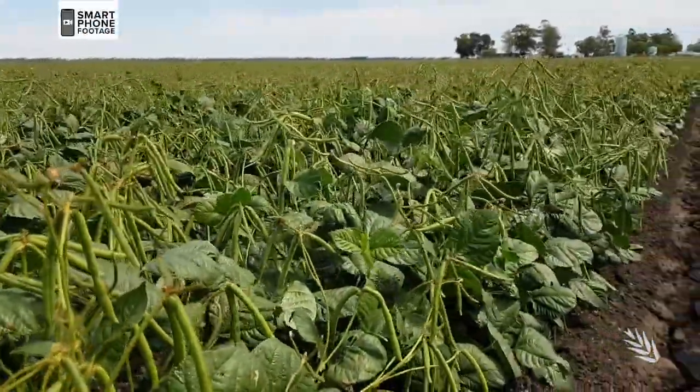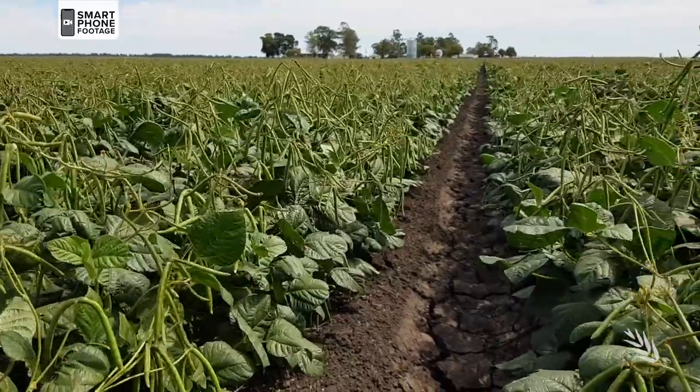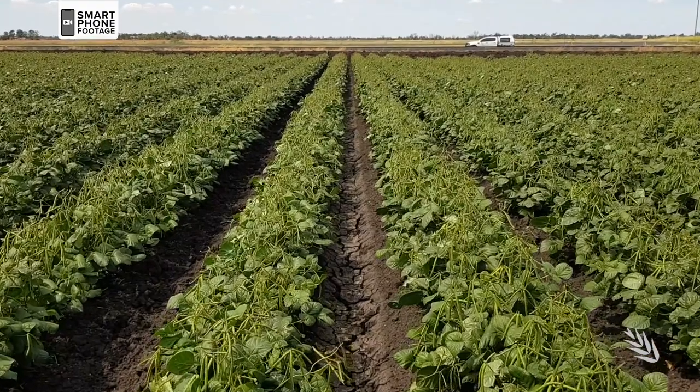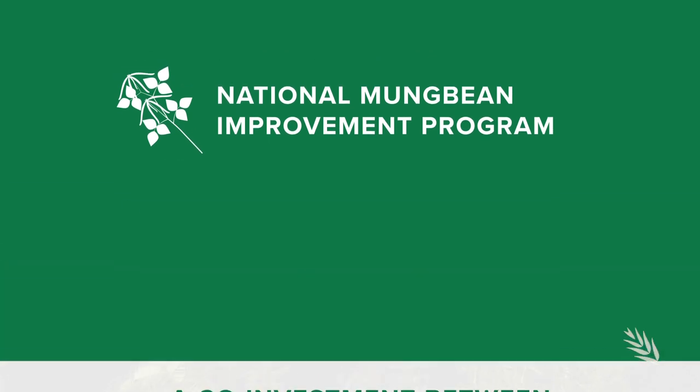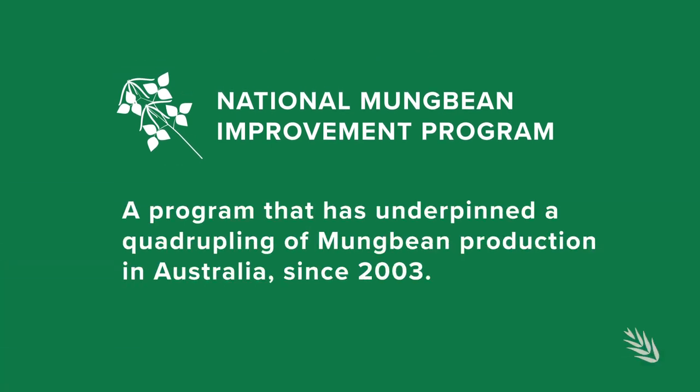A new mung bean variety with improved grain yield and greater resistance to halo blight has been launched in Queensland. To be released as Opal AU in late 2020, it's the sixth new variety developed by the National Mung Bean Improvement Program, a program that has underpinned a quadrupling of mung bean production in Australia since 2003.